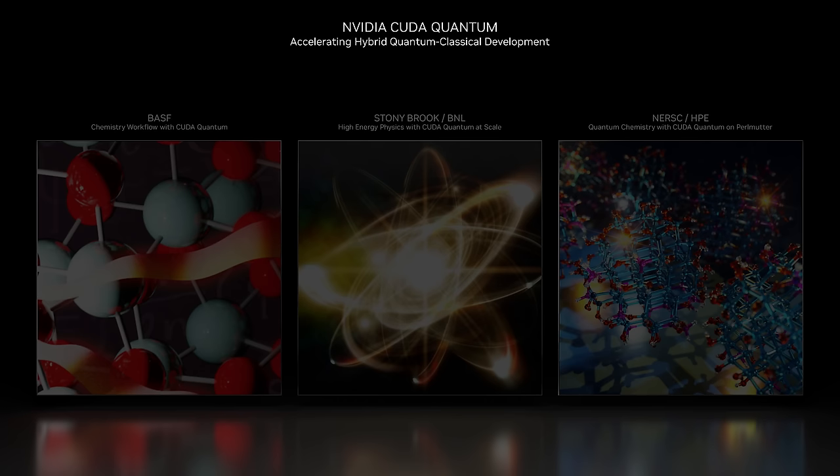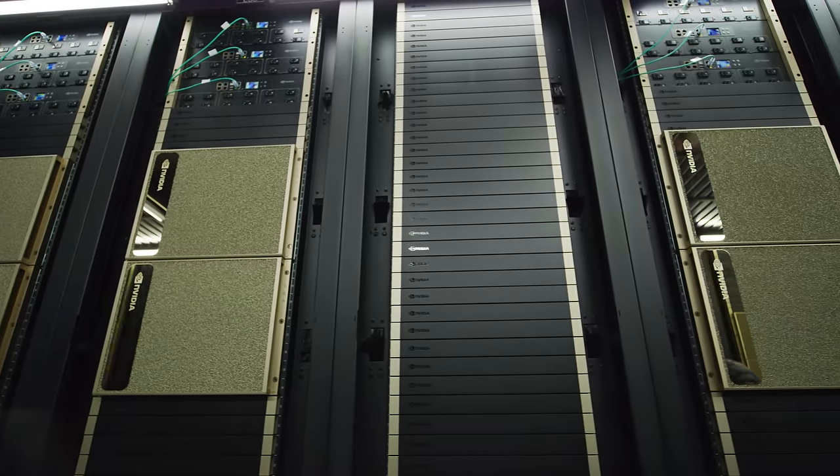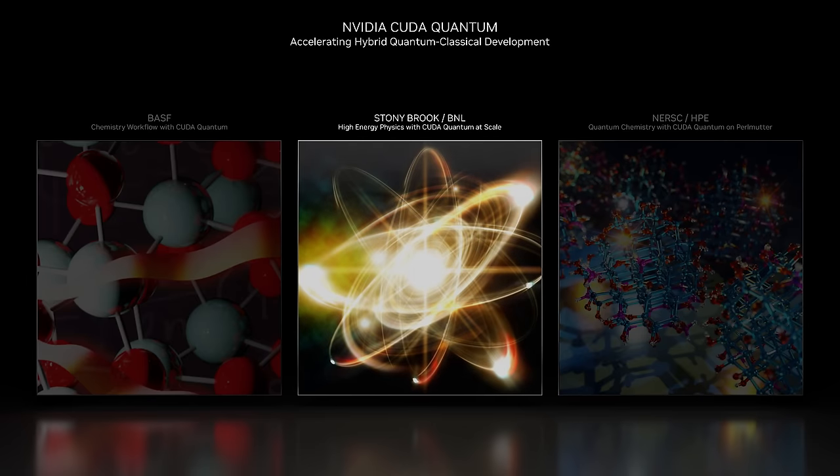New breakthroughs in quantum computing are happening every day. BASF researchers pioneered a new hybrid quantum-classical method for simulating chemical catalysts that can shield humans against harmful metals. Leveraging cuQuantum, BASF devised an innovative algorithm for accurately simulating the electronic structure of the chemical catalyst FENTA using up to 60 qubits on NVIDIA's own EOS supercomputer. At Stony Brook and BNL, researchers are simulating particle physics, which can replace experiments that today cost years and billions of dollars to do with particle accelerators, for a fraction of the cost.